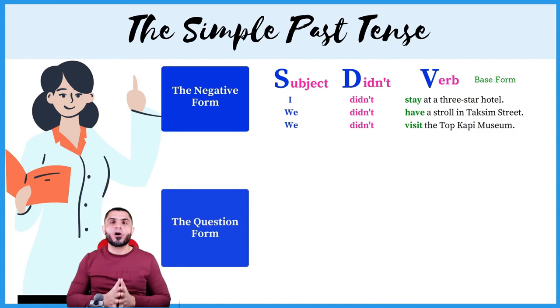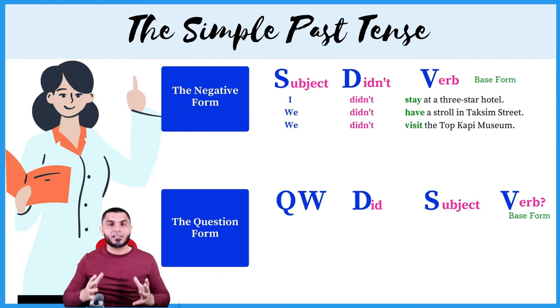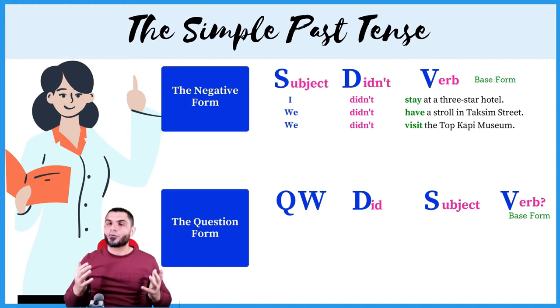The last form you need to know is the question form. To ask a question in the simple past, keep in mind these three letters: D, S, V. D stands for did, S stands for subject, and V for verb — which must be in the base form.